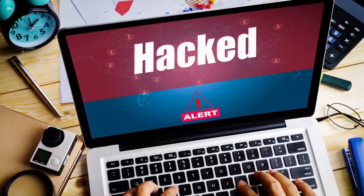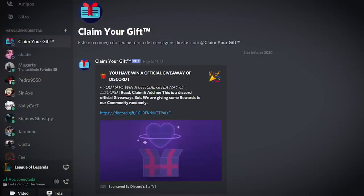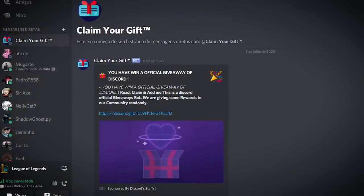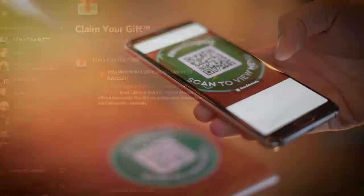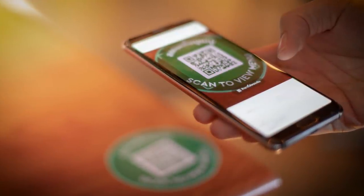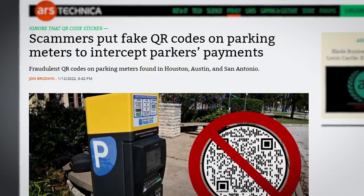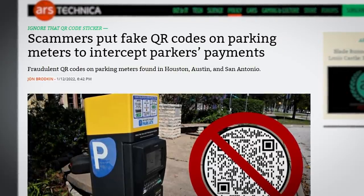Usually cyber scams aren't very clever — whether the plan is to trick a user into enabling macros on an Excel spreadsheet or luring someone with the promise of free Discord Nitro, scams usually rely on a mix of technical illiteracy and falling for something that's just too good to be true. However, this NIC scam is ingenious whilst being remarkably simple. Scammers have been putting QR codes on parking meters in an attempt to trick people into giving them money instead of paying for the actual ticket.